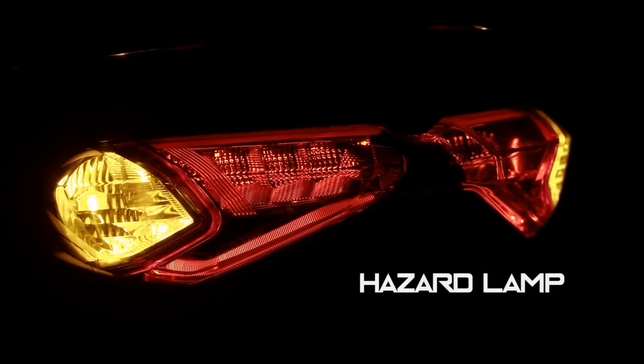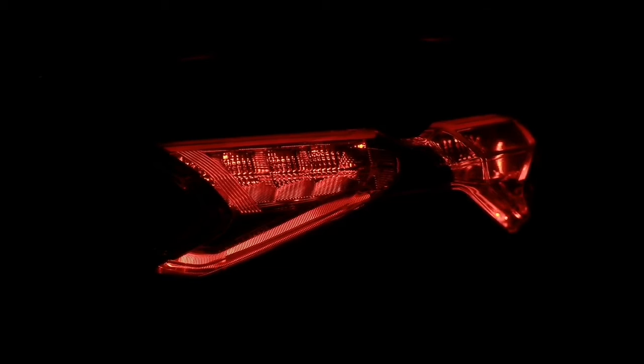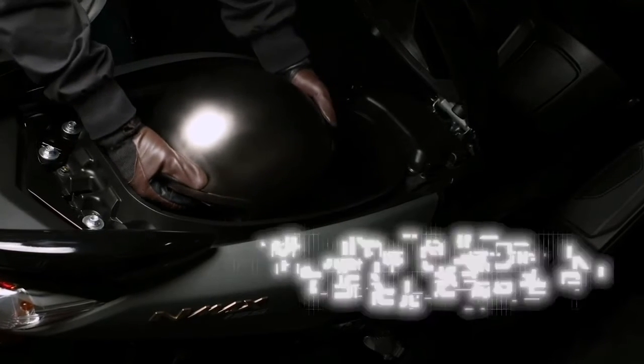These flashing indicator lights equip riders to warn other motorists during peculiar situations. The storage is big enough to fit a helmet, with a 23.3-liter capacity.